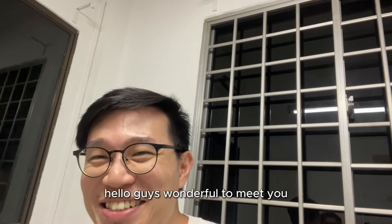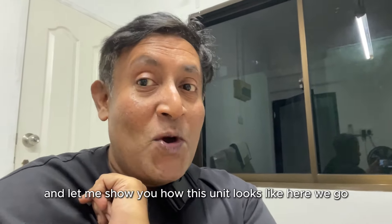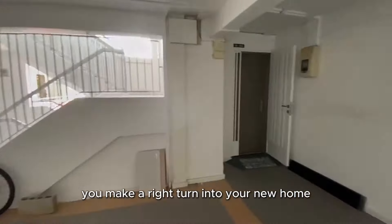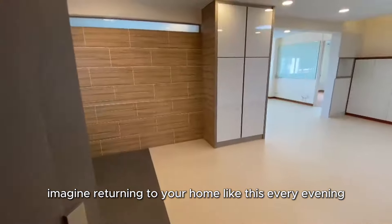Hello guys, wonderful to meet you. Let me show you how this unit looks like. Here we go. Coming out from the lift door, you make a right turn into your new home — imagine returning to your home like this every evening.